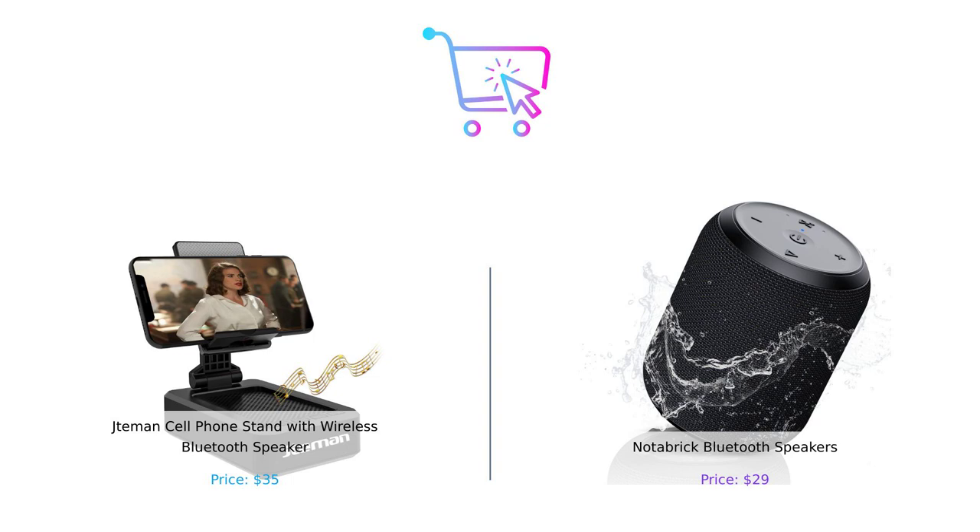Remember, whether you choose the Jateman or the Notebrick, you can't go wrong as long as you're buying smart. Don't forget to hit that like button, subscribe for more juicy comparisons, and let us know in the comments which product you think is the winner. Until next time, keep shopping smartly and stay fabulous.